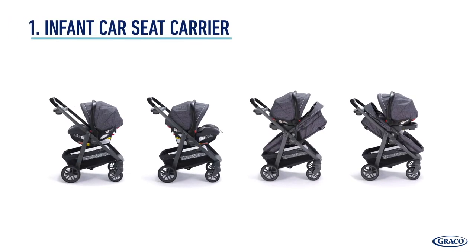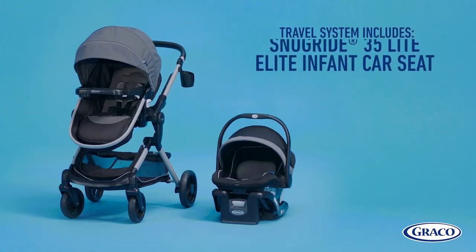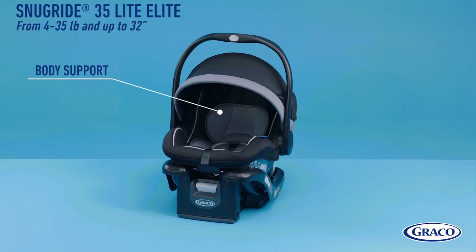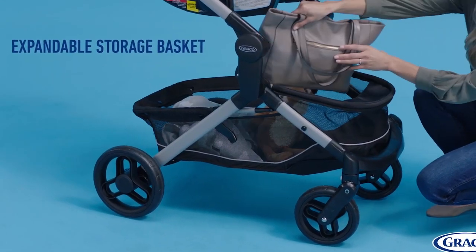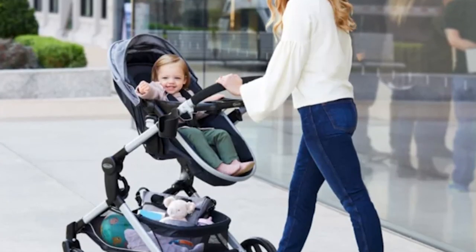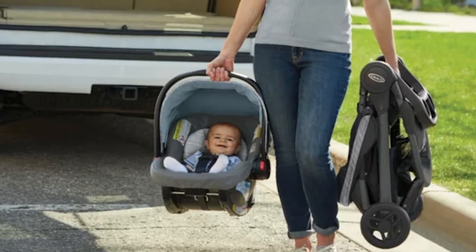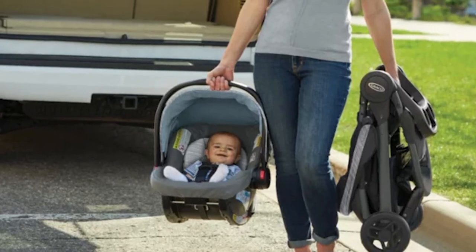The car seat can be directly attached without additional adapters, and this stroller accepts all Graco Click Connect infant car seats in just one step. The wheels are made of both rubber and plastic, which makes them good enough for smooth surfaces; however, with very rough and bumpy terrain, this stroller doesn't seem very convenient.